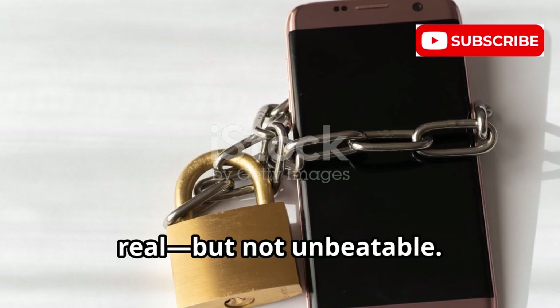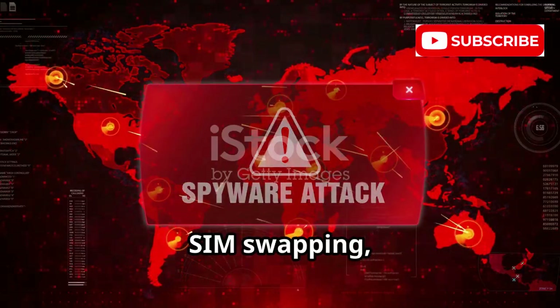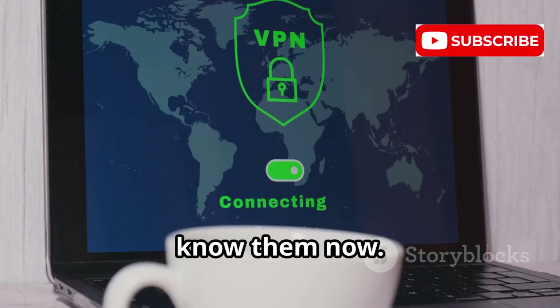The threats are real, but not unbeatable. Spies can monitor you without installing an app: phishing, public Wi-Fi interception, SIM swapping, IMSI catchers, zero-click exploits, and cloud account breaches. Each has a weakness, and now you know them.